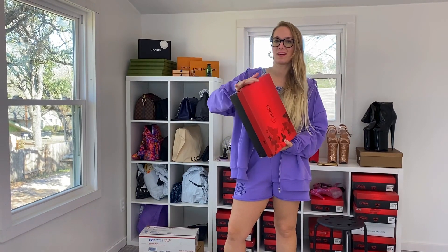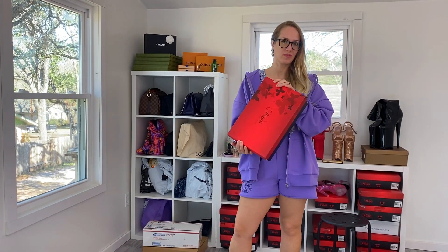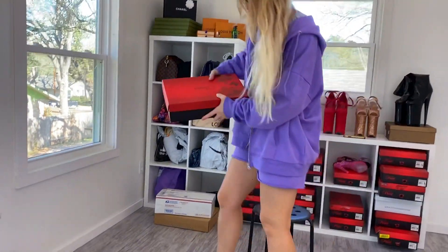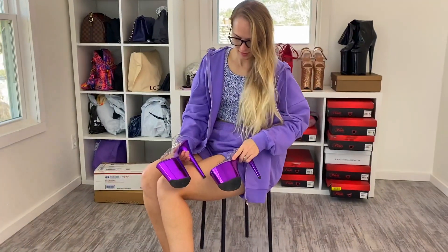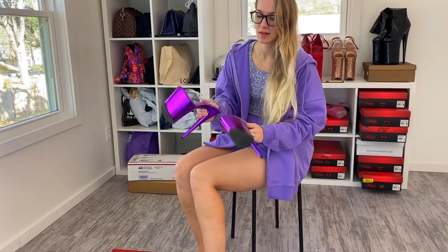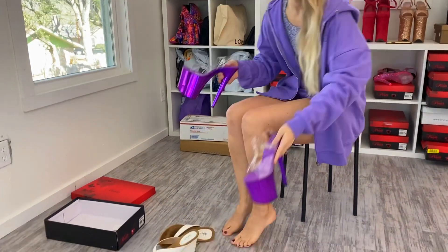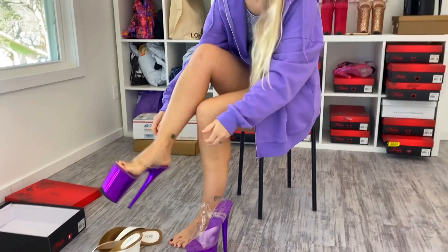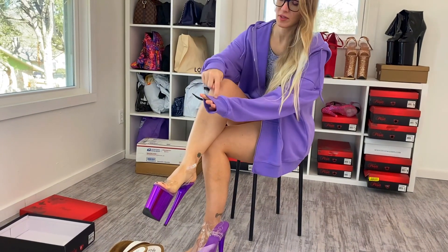Now we're going to go ahead and get these on and I can show you these. You probably already know exactly which heels they are because I have worn them before in videos, but can't hurt to wear them again. Aren't these fantastic? They are chrome — if you're wondering why they're so shiny, these are chrome. So nice. And the color — the official color for the year in the fashion world on the Pantone color wheel is called Berry Perry, and it is very similar to this.